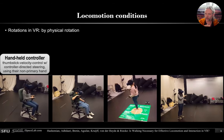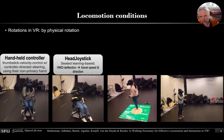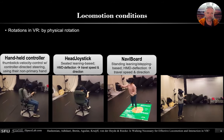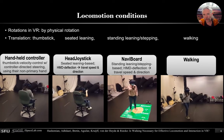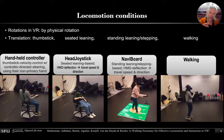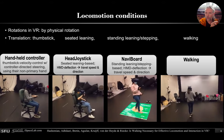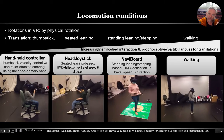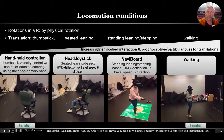We compared four different locomotion conditions: a handheld controller, a head joystick where you lean in the direction you want to go, a similar version where you're standing and walking. Translation changed from either using a thumbstick, seated leaning, standard leaning, and stepping or walking. Rotations were always physically performed, so there's an increasing amount of embodiment across these four different conditions.